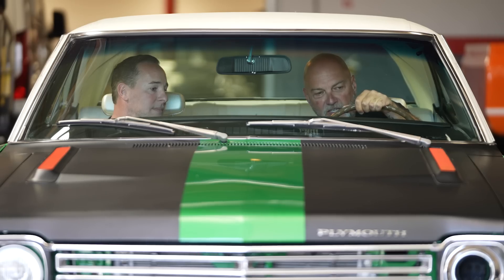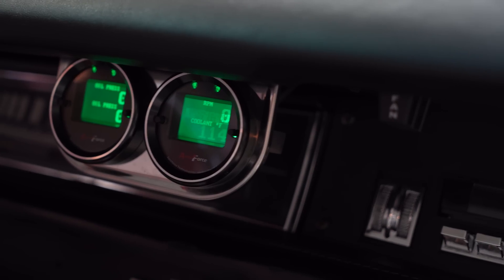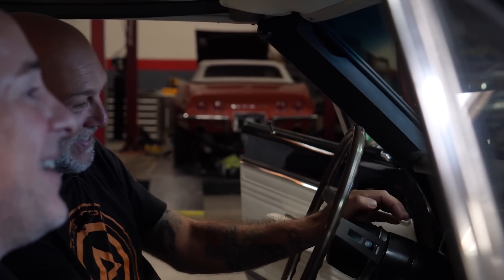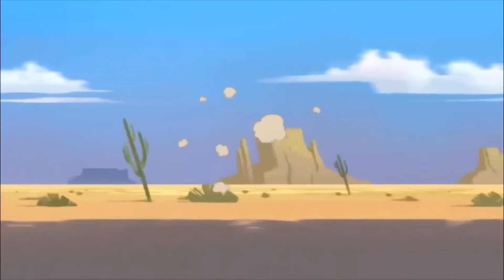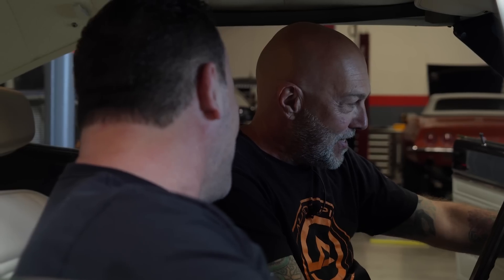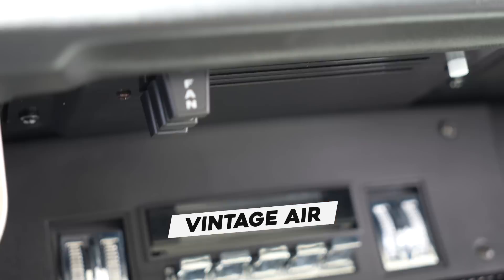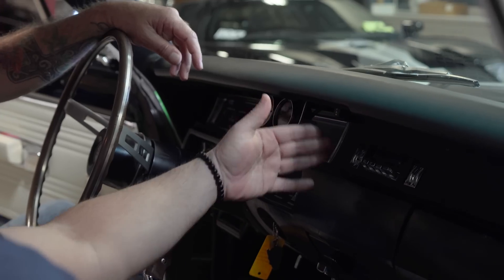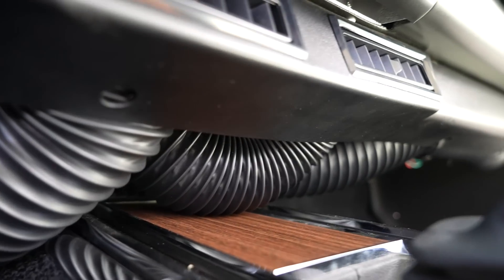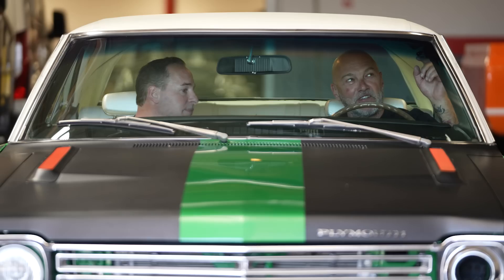Let's look at the interior. It's all stock gauge cluster, but now we've got a modern display for all your pertinent information — and we get the Road Runner there. The car's got cruise control. They also did Vintage Air with nice controls that are easy to slide — no more cables. They did all the factory-looking vents. Super clean. They put a vintage-looking radio, but it's still got Bluetooth.